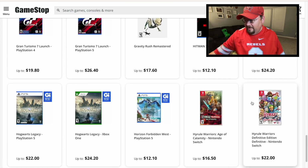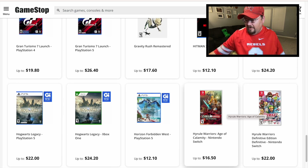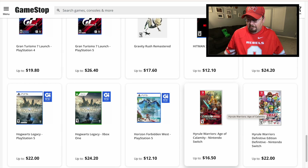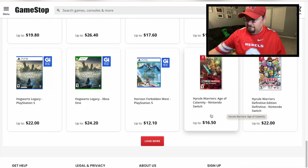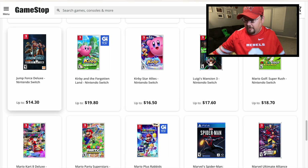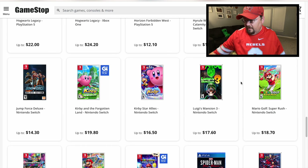The Hyrule Warriors games I see out and about a lot. Remember, GameStop will take loose games in, so if you have a loose Switch cartridge you found at a flea market, they will take those. There are also a couple of Kirby games on the list. Jump Force is one you see a lot in pawn shops — I picked it up at Meijer on clearance for around $18.